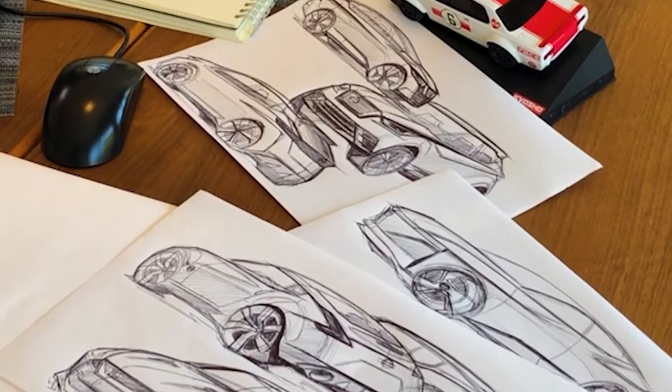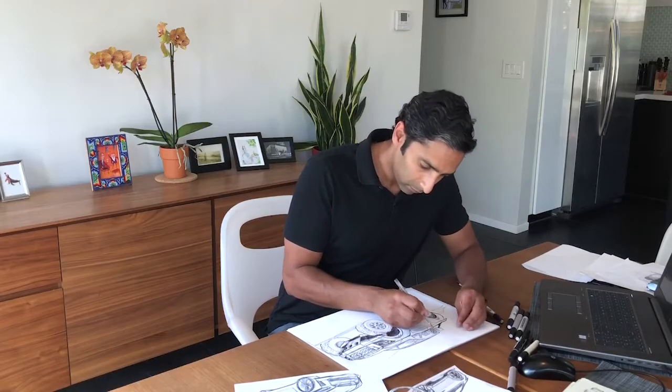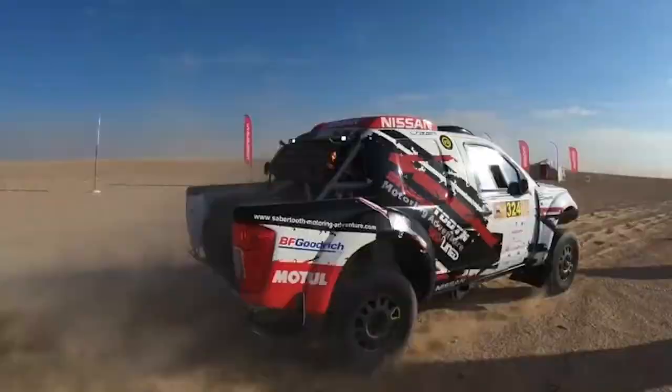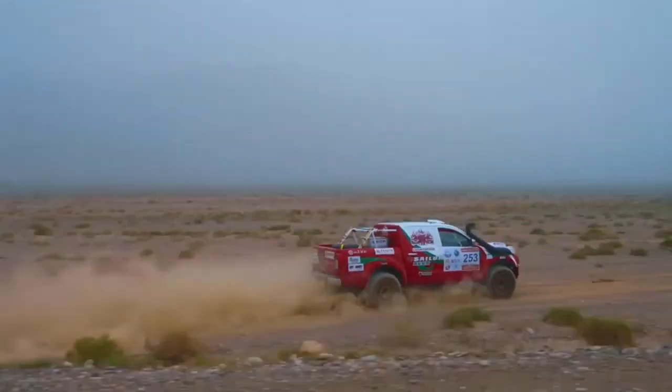One of the cool things about working on some of our different projects is looking for inspiration in new places. Recently I've been watching a lot of racing and I love off-road racing. I love the way the stance of the vehicle and how extreme they look. So I'm going to imagine one of my recent projects getting ready to race.